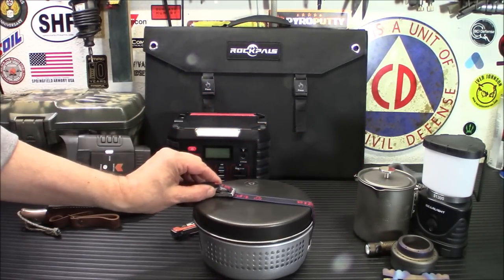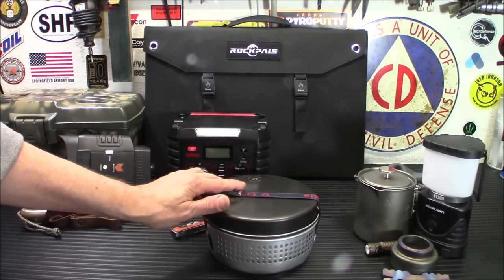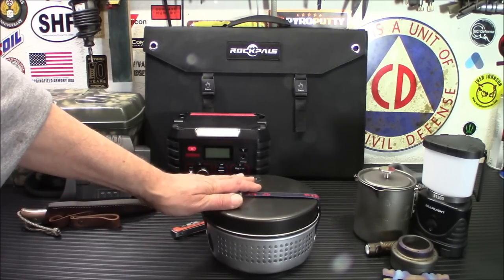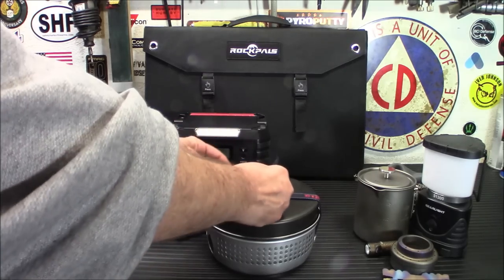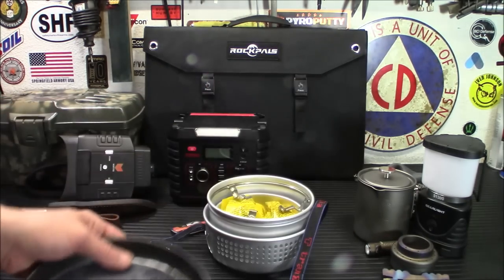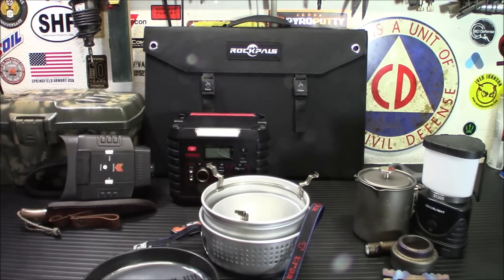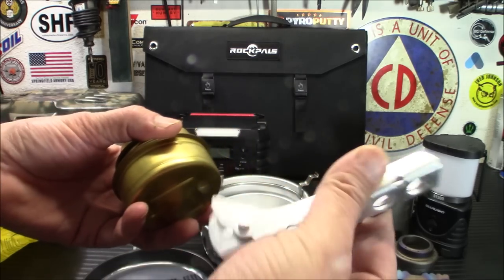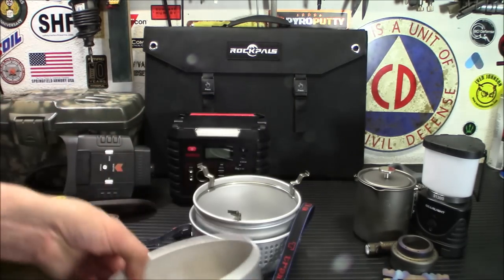Next up is the Trangia 27 Ultralight Alcohol Stove Kit. These sell for around $61.70. They aren't on sale at the moment, however these are bomb-proof and last decades. If somebody who is a prepper, outdoors person, or survivalist gets one of these, trust me they'll be impressed with your knowledge to pick something that good. You've got a pan, your burner stored inside so it doesn't rattle around, your pot holder, your burner, your pot grabber, and two pots. I have used both pots in videos as well as other times.